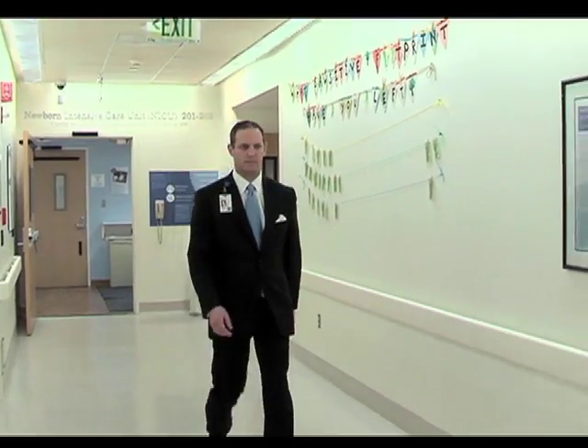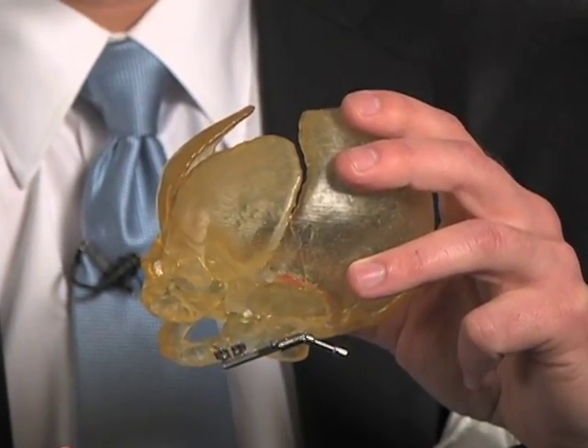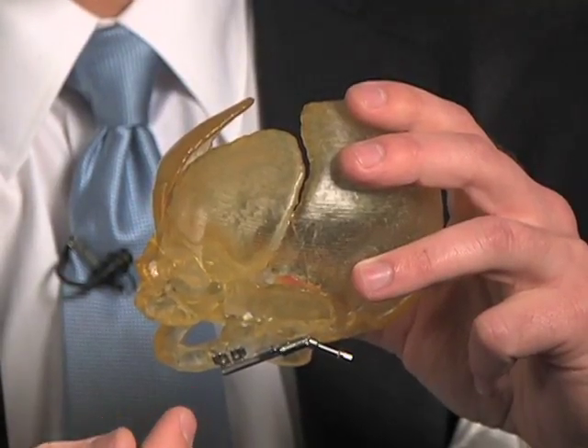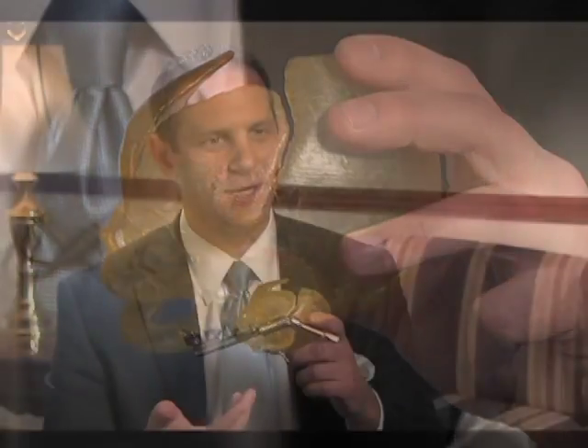We do the same surgery on both sides, and we actually cut the jawbone. When we cut it, we put this device on — it's called a distractor. Essentially it's a screw, and as you twist it, the two plates actually move apart. As they move apart, it creates a gap in the bone. Because babies are so amazing, they actually fill in that gap and make their own bone there.